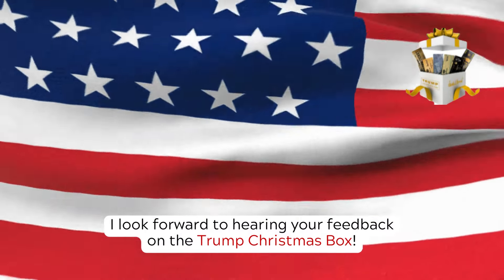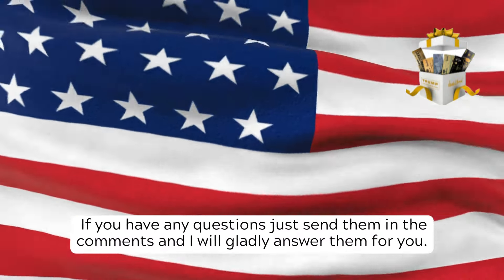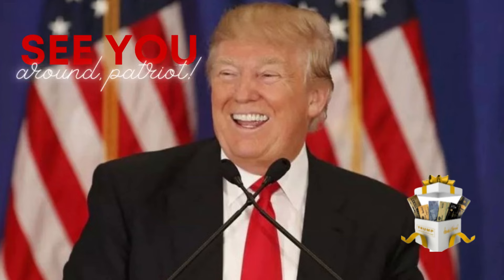I look forward to hearing your feedback on the Trump Christmas Box. Any questions, just send them in the comments and I will gladly answer them for you. I wish you a fantastic day. See you around, Patriot.